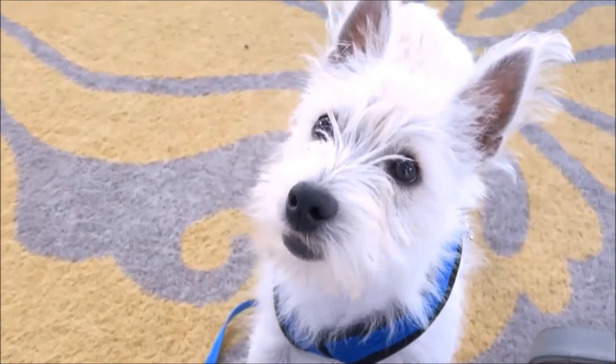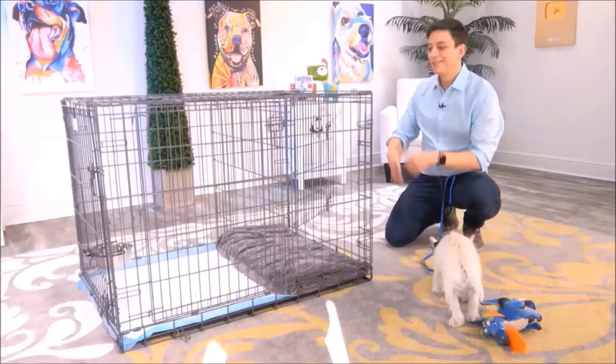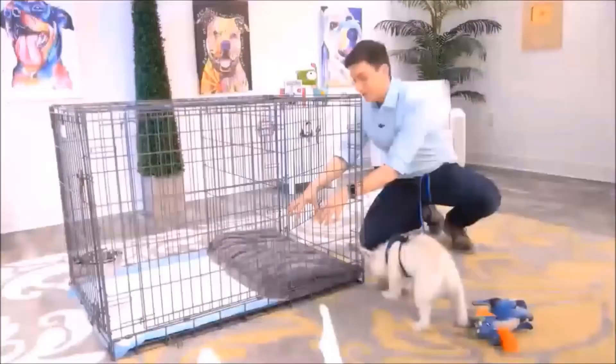If you have a puppy, there's no doubt that potty training is way at the top of your list. Modern Puppies has come up with a really innovative way to help out with the potty training process. This is exactly what you need, Argyle — this is the potty training puppy apartment, and it's literally a crate with two separate rooms.